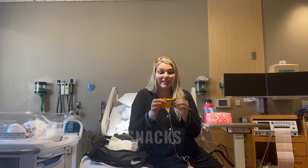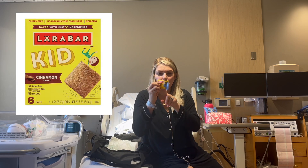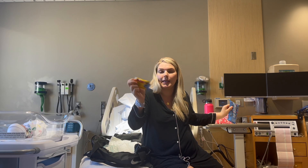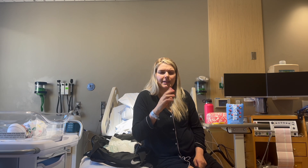Snacks are so essential. I actually ate most of mine already. I loved those Thai rice crisps — got them on Thrive. Also got these Unreal dark chocolate covered peanuts and Larabar Kids Cinnamon Swirl — tastes like a cinnamon coffee cake. I'll leave my Thrive Market link down below — I believe it's still 25% off your first order plus a free gift.